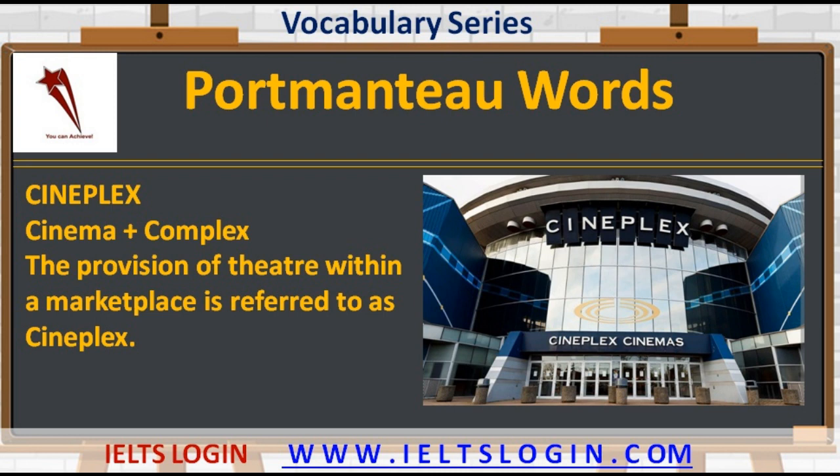The third portmanteau is 'cineplex' — cinema plus complex. The provision of a theatre within a marketplace is referred to as a cineplex. It has become very common these days, with big malls housing cinemas to serve the purpose of both entertainment and shopping.